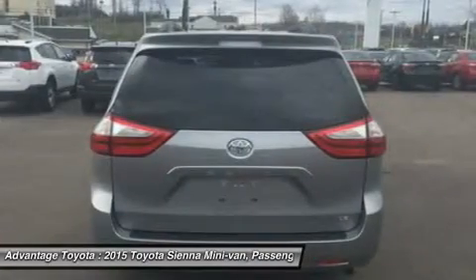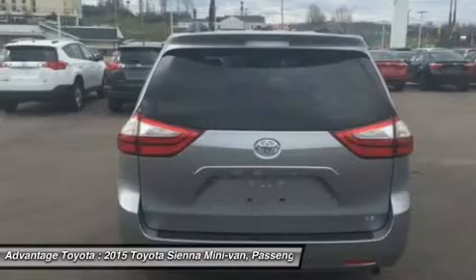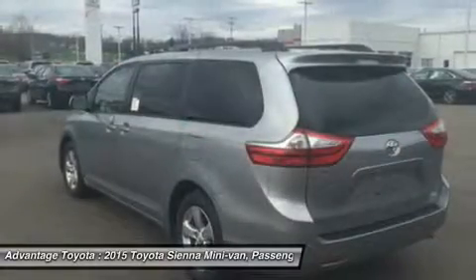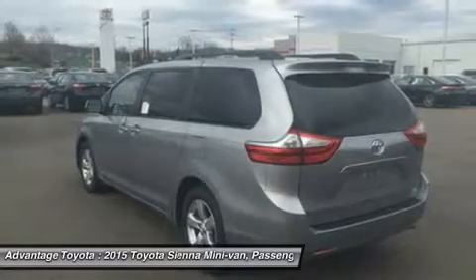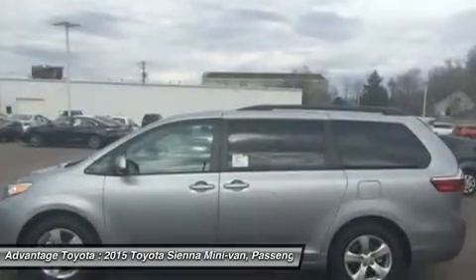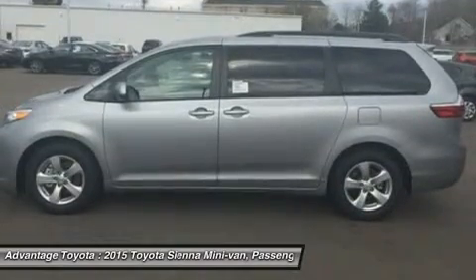Depending on trim, the Sienna can hold 7 to 8 people as a front-wheel drive, and 7 if you get all-wheel drive. Based on seating configurations and how many people are in the vehicle, cargo room in the Sienna varies from over 39 cubic feet up to 150 cubic feet.